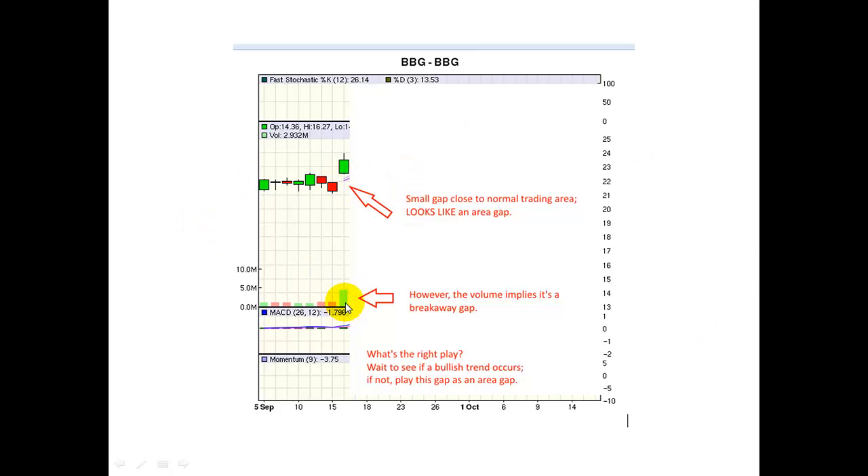The second thing you look at is the volume, which is either large or small. Here, it's large. Those are contradictory signals because the gap is small but the volume is large. Generally, we want a small gap and a small volume, or a large gap and a large volume. Here we have a contradiction, so if you're a novice, I would say stay away from this type of play. But I'm going to show you how it can work out if you have enough experience and are good at reading candlestick charts.